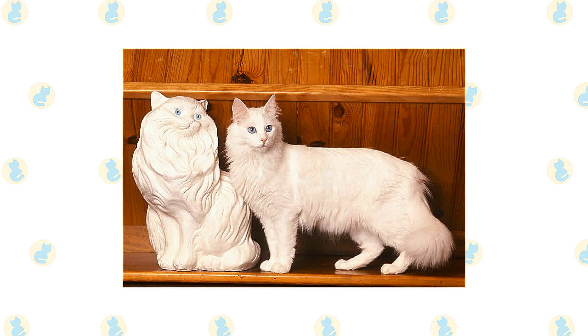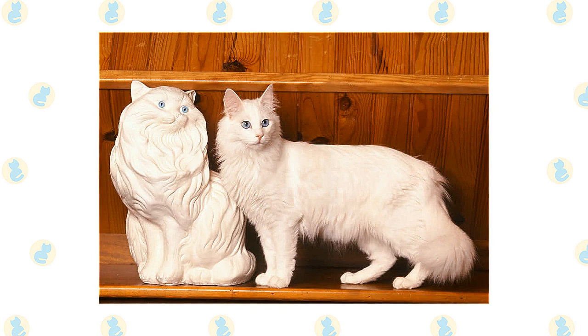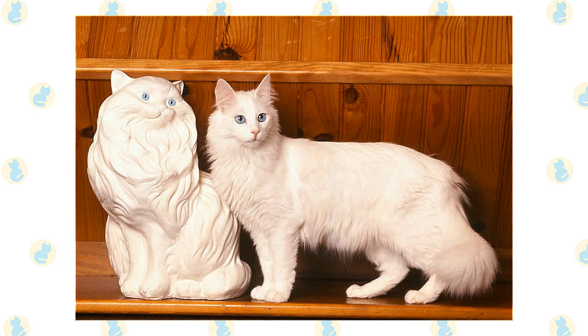The Turkish Angora has a single coat with a silky texture. Because there's no undercoat to cause mats or tangles, it's easy to groom with weekly combing or brushing, and it sheds very little. The coat doesn't achieve its full length until the cat is approximately two years old.